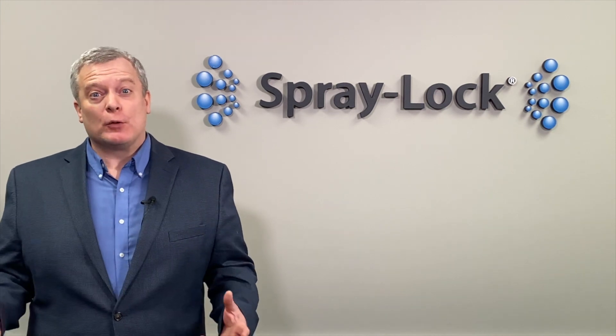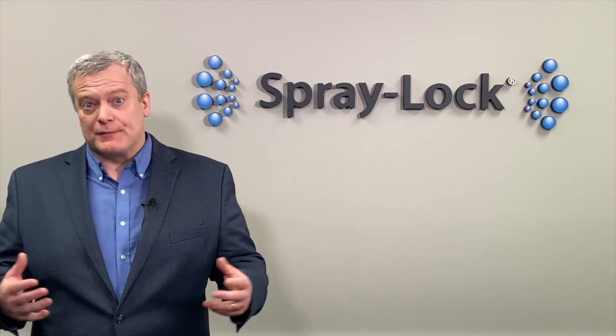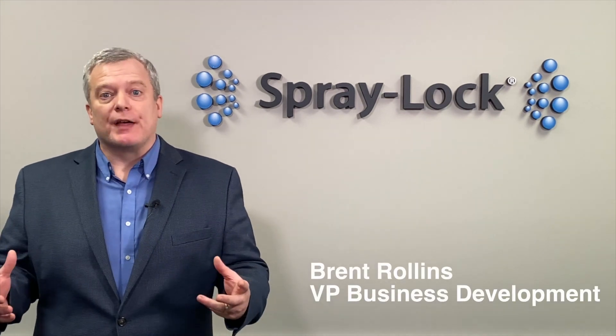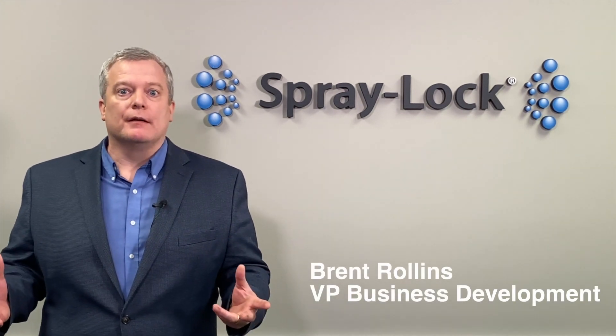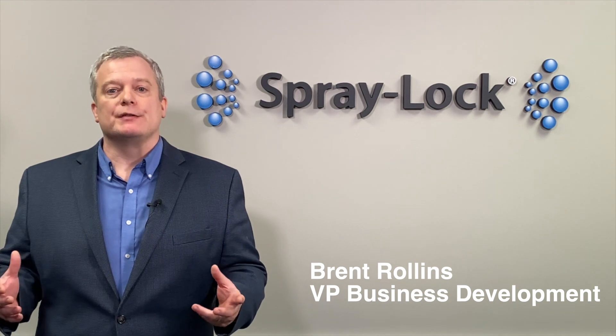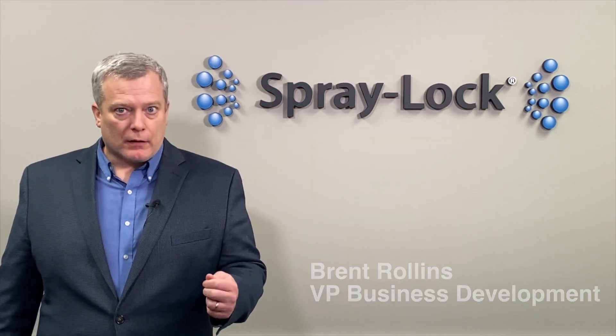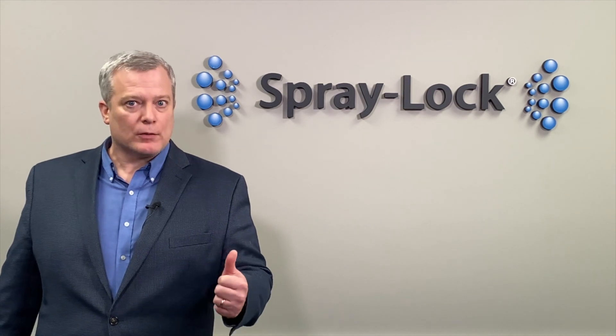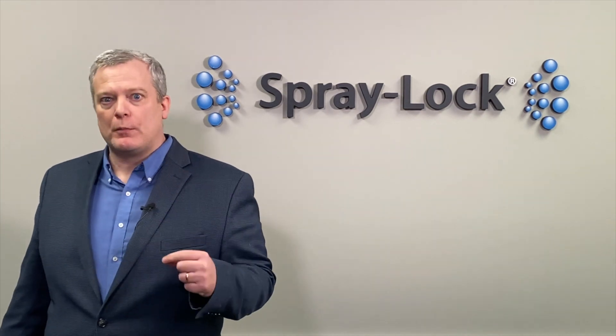Some of you may have heard of colloidal silica out there in the marketplace, and you may have noticed that a lot of people get really excited about colloidal silica — and there's a reason. Here at Spray Lock, our products have been specially formulated — yes, they're colloidal silica based — but they've been specially formulated.